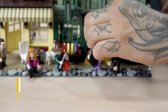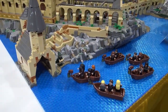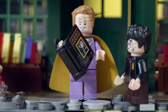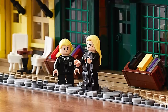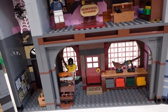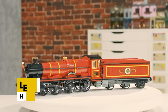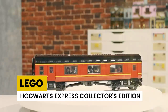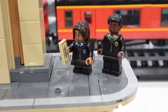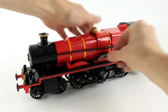LEGO Harry Potter Diagon Alley has 14 minifigures and 5,544 pieces, priced at $399. It recreates the famous Diagon Alley and consists of four buildings: Ollivander's wand shop, Florean Fortescue's Ice Cream Parlour, Flourish and Blotts bookshop, and Scribbulus writing implements stationery shop. The LEGO Hogwarts Express Collector's Edition is the dream LEGO set of all Harry Potter fans — a recreation of the famous train with three compartments and around 5,000 pieces.